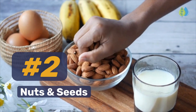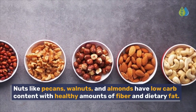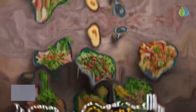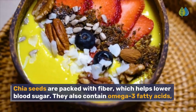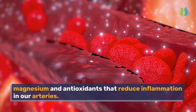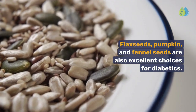Number 2. Nuts and seeds. Nuts like pecans, walnuts, and almonds have low-carb content with healthy amounts of fiber and dietary fat. To manage blood sugar, eat them with carbohydrate-rich foods. Chia seeds are packed with fiber, which helps lower blood sugar. They also contain omega-3 fatty acids, magnesium, and antioxidants that reduce inflammation in our arteries. Flax seeds, pumpkin, and fennel seeds are also excellent choices for diabetics.